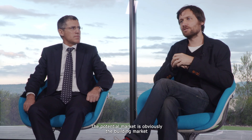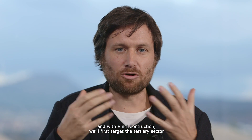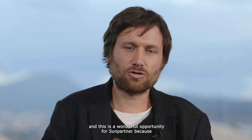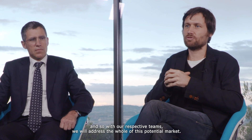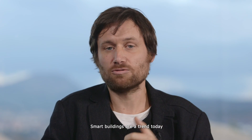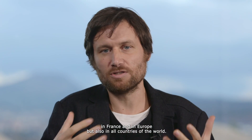I see this as a sustainable partnership, because these are the first products that we are launching together, and I hope that they are successful commercially, so that we can together work on future generations. The potential market is obviously the building market, and with Vinci Construction we'll first target the tertiary sector. This is a wonderful opportunity for SunPartner, because Vinci is a global leader, and so with our respective teams we will address the whole of this potential market. Smart buildings are a trend today, in France and in Europe, but also in all countries of the world.